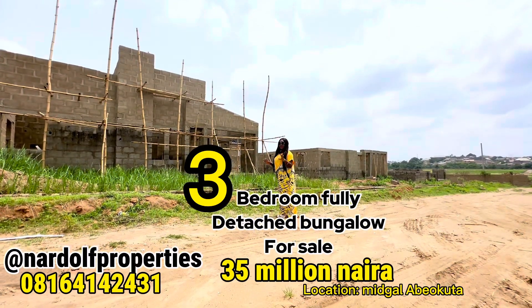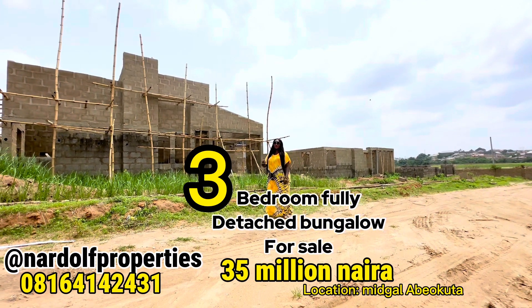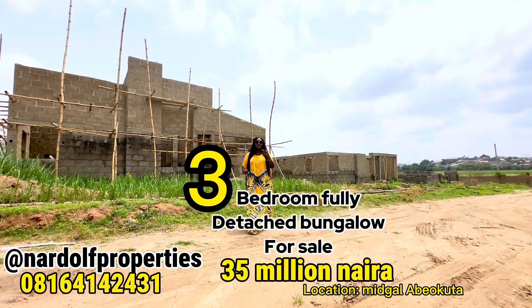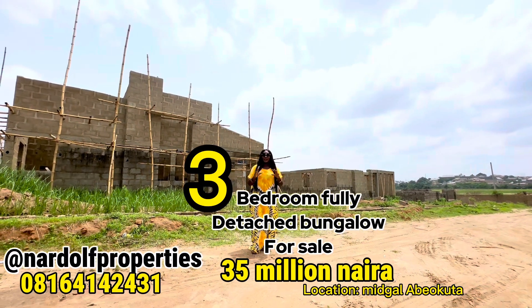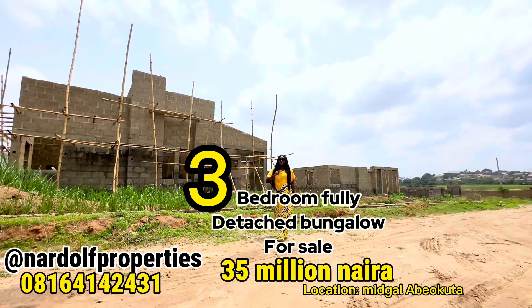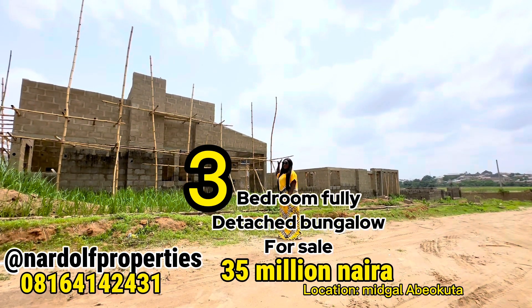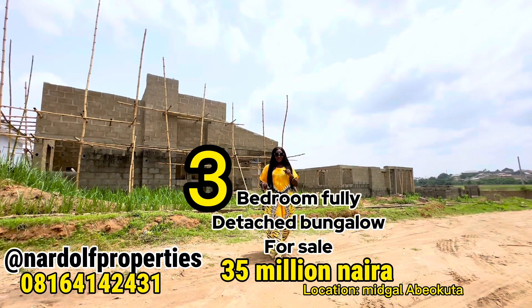Here we have a series of carcass units at Midgar Residence Phase 1. I'd love you to subscribe to one of these 3-bedroom fully detached bungalow self-compound units that can take up to 3 parking cars. Call Blessing of Nardov Properties today if you want to become the owner of this beautiful edifice that is on its way to completion. Thank you.